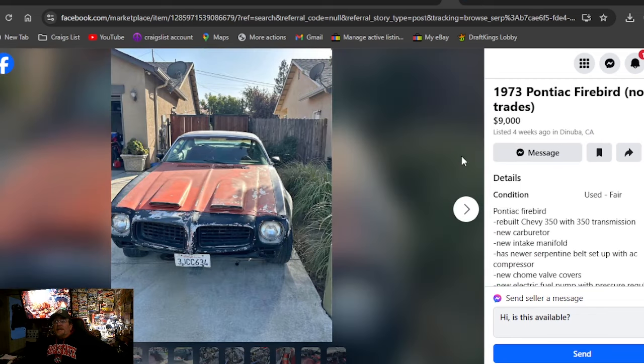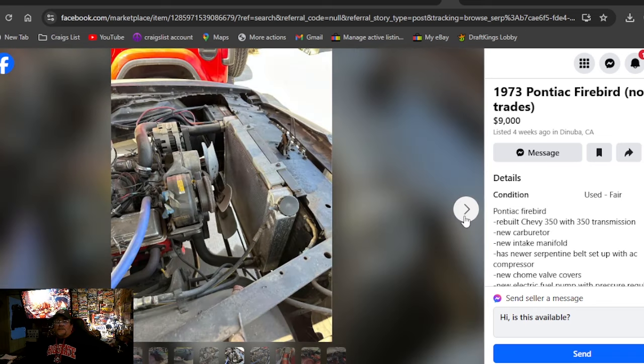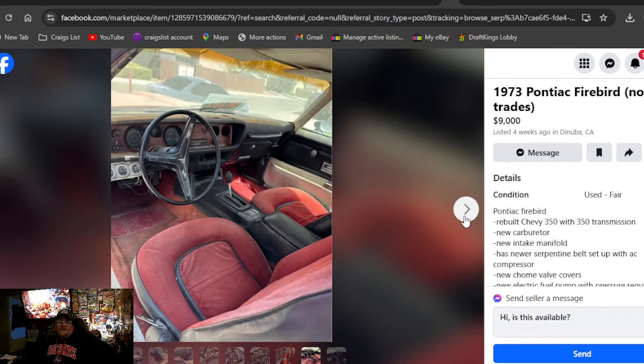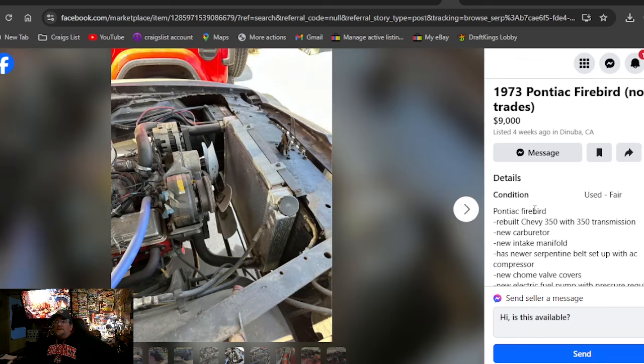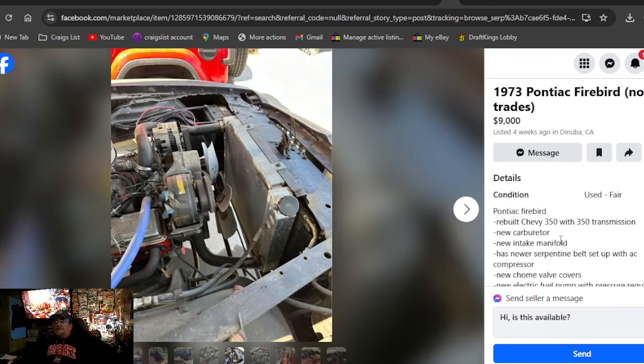1973 Pontiac Firebird, no trades, $9,000 in California. Got that Ram Air hood on there — pretty cool. Aluminum radiator, air conditioning. I don't see nine grand. It's a nice-looking car, but who am I to tell you how much to spend on your 73 Firebird? It's been on here for only four weeks.